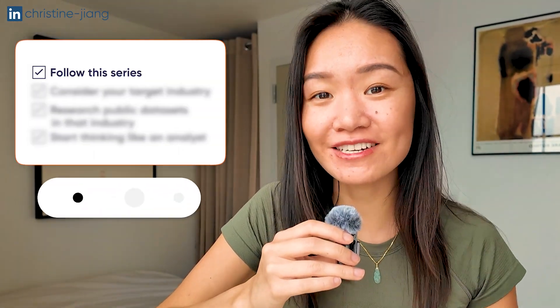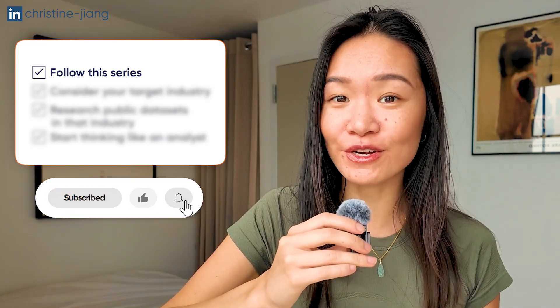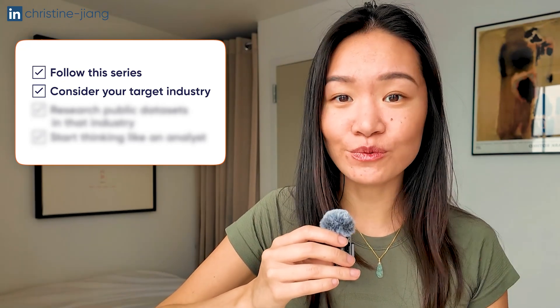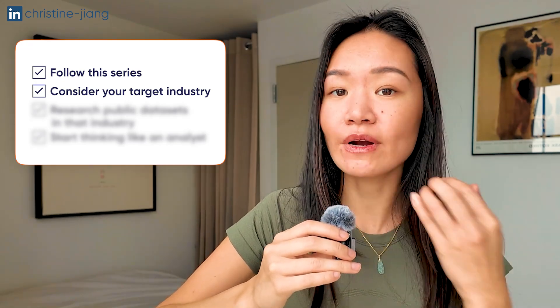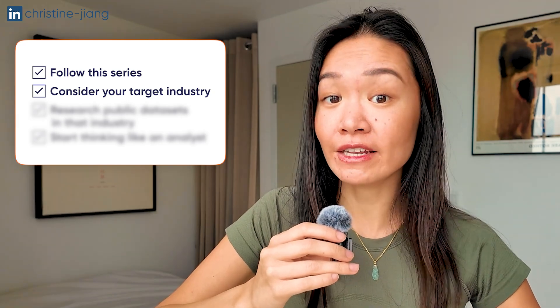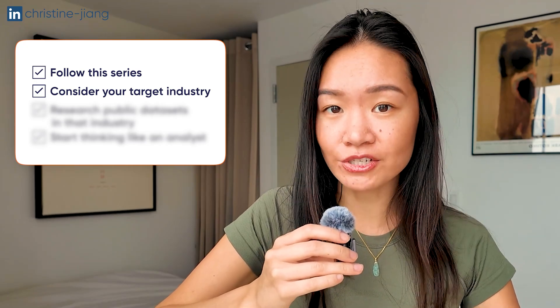If you're ready to get started on this with me, follow along with this series and make sure to subscribe so you see the new videos when they come out for this portfolio playbook series. Start thinking about the industry you'd like to work in for data analytics — it could be e-commerce, healthcare, finance, or tech. The more you can narrow in on the industry, the better off you'll be when you start finding your dataset.